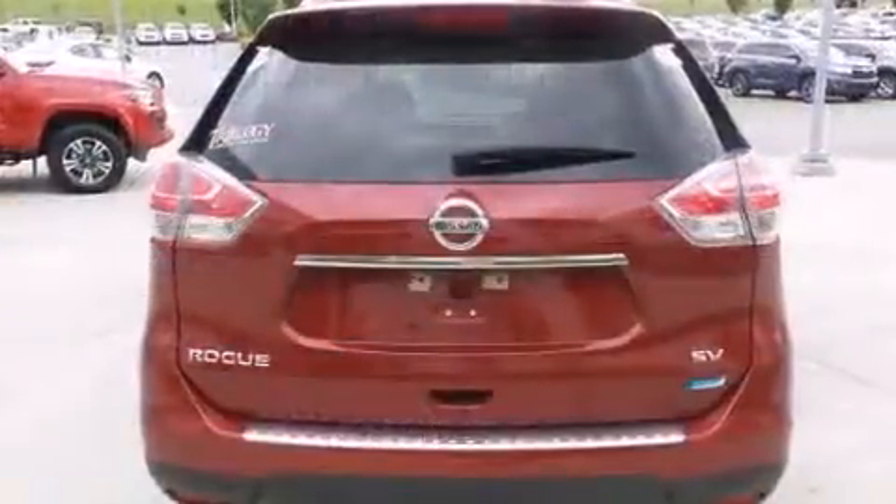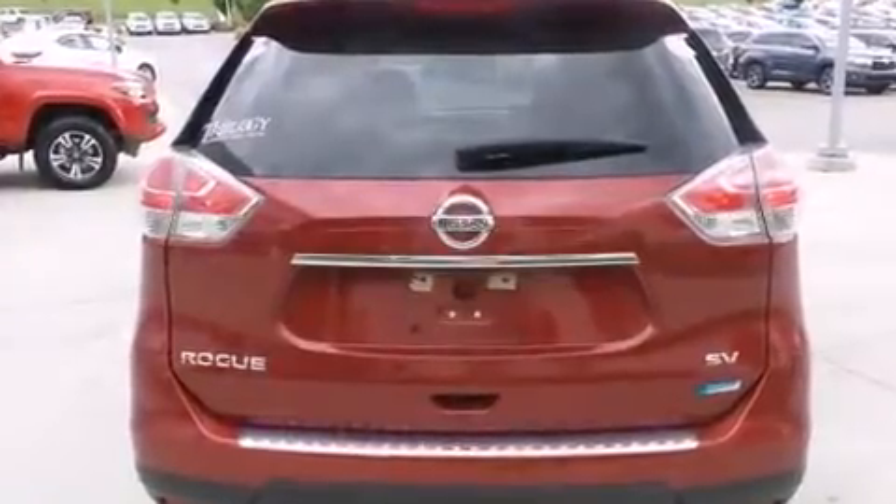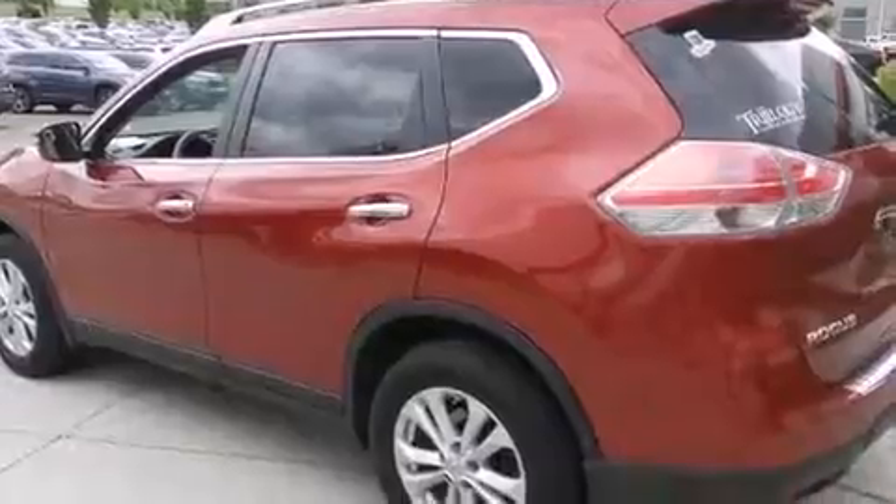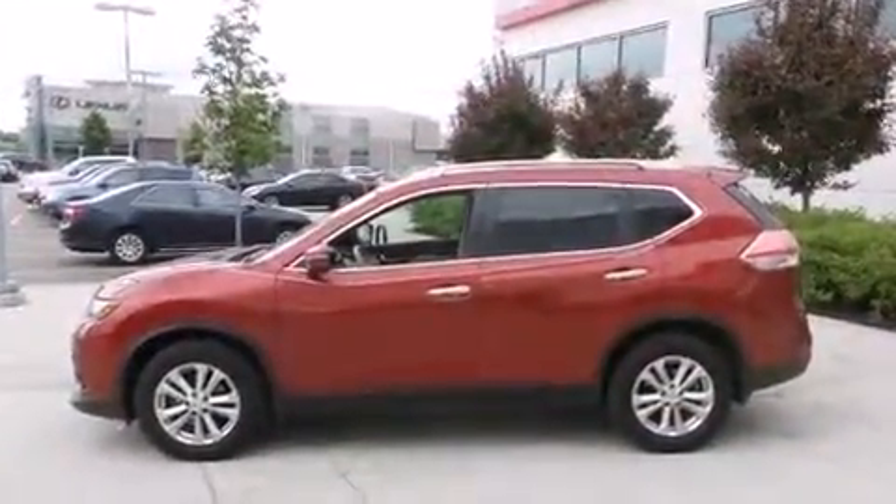Nissan prioritized fit and finish as evidenced by a tachometer, a trip computer, fully automatic headlights, turn signal indicator mirrors, and one-touch window functionality.